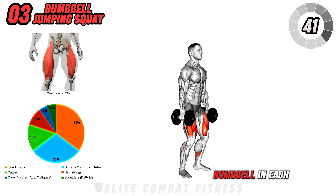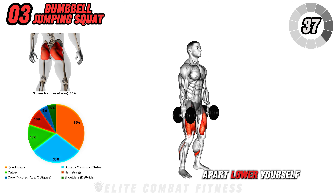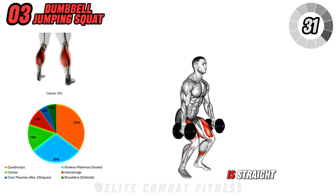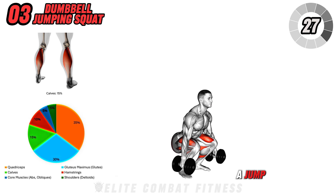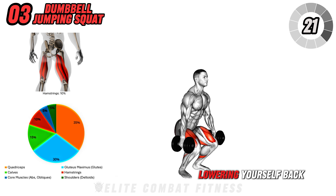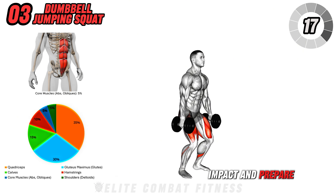Stand with a dumbbell in each hand by your sides, feet hip-width apart. Lower yourself into a squat by bending at the knees and hips, making sure your chest stays lifted and your back is straight. From the bottom of the squat, explode upwards into a jump, extending your hips, knees, and ankles fully. Land softly, immediately lowering yourself back into a squat to absorb the impact and prepare for the next jump.